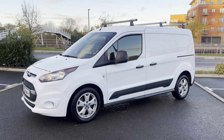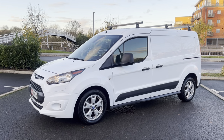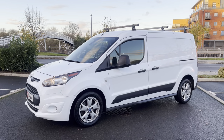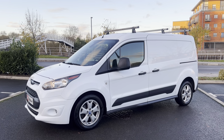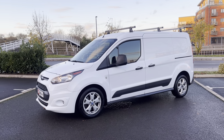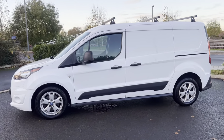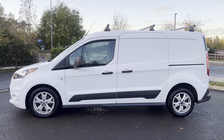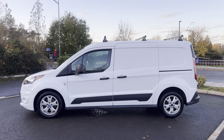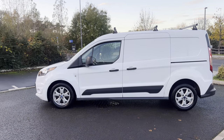Good afternoon ladies and gents, it's Simon here at Vans Today in Worcester. I'm here to give you a video walk-around of this 2017 on a 17 plate. It is the Ford Transit Connect. This one is the L2 long wheelbase, H1 low roof. And it is in trend specification, but the eagle-eyed members of you watching this video will know that it isn't a standard specification — so let me explain slightly.